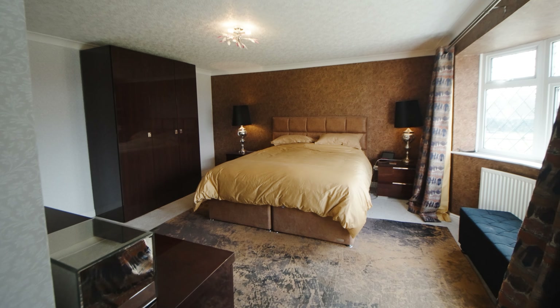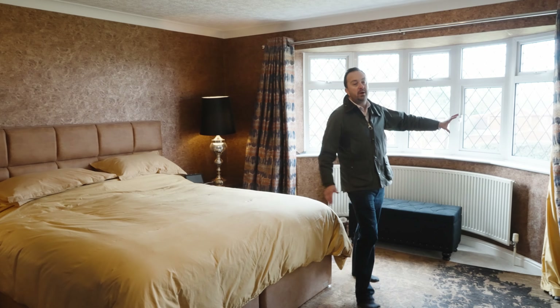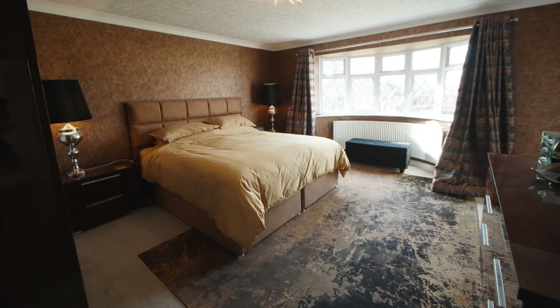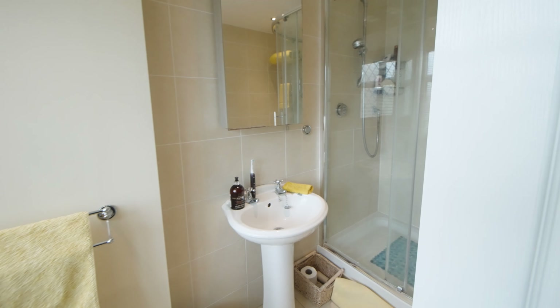We'll have a look at the master bedroom first. As you can see there's a gorgeous bay window here taking advantage of those views over the Chesterfield Canal to the front, and then you've got your ensuite shower with a high power aqua lease shower.